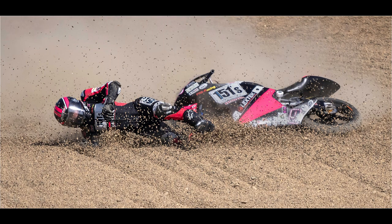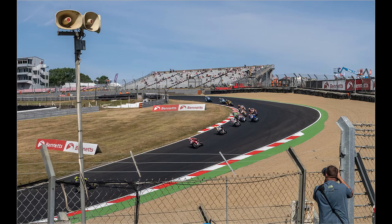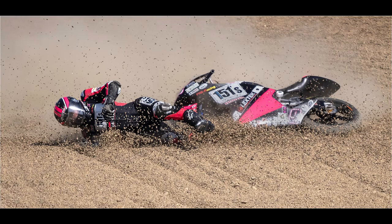This shot of a superbike rider after he crashed was taken at Brands Hatch using the 150-400mm lens plus the 1.25 extender. It was taken from where the public stand, looking into Paddock Hill bend — from this position you can photograph over the top of the wire fence. After going full out along the main straight, riders will sometimes overshoot on this bend, making it a good spot for photography. Fortunately the rider got up and walked away unharmed.